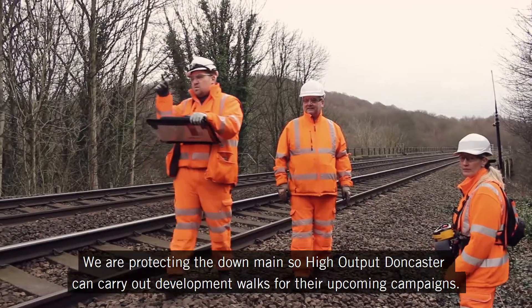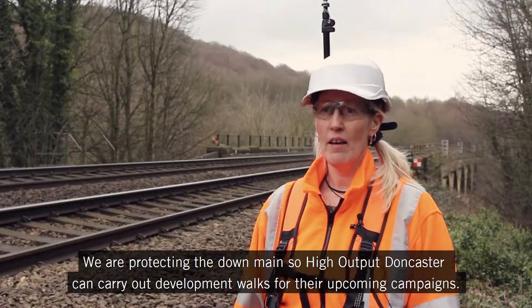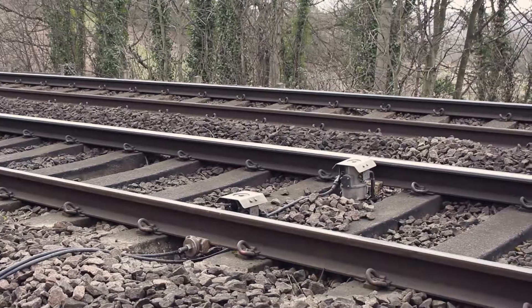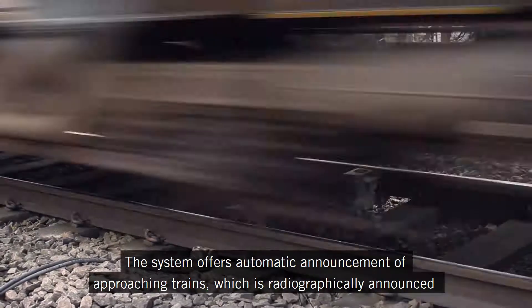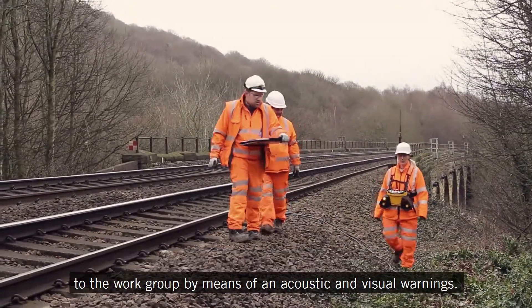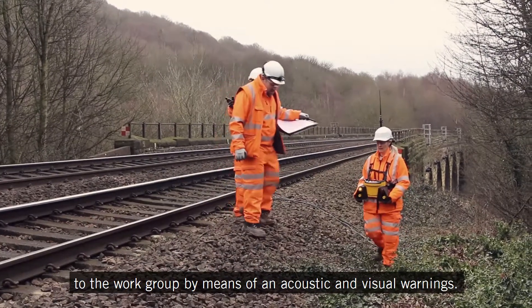We are protecting the down main so that High Output Doncaster can carry out development walks for their upcoming campaigns. The system offers automatic announcement of approaching trains, which is announced to the workgroup by means of acoustic and visual warnings.